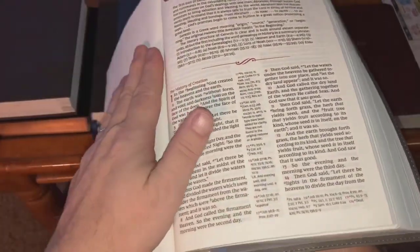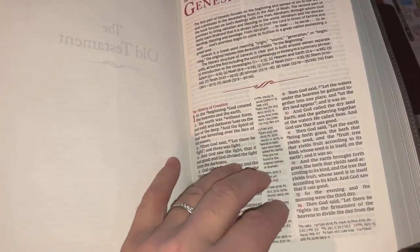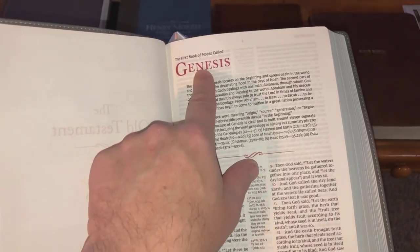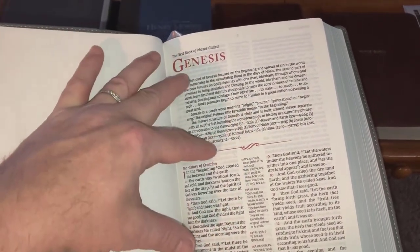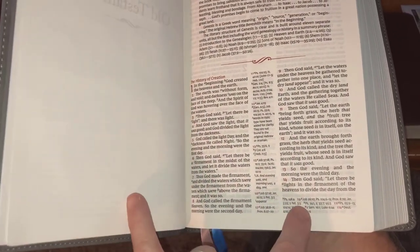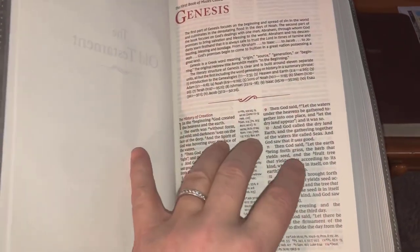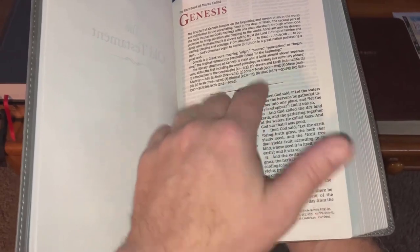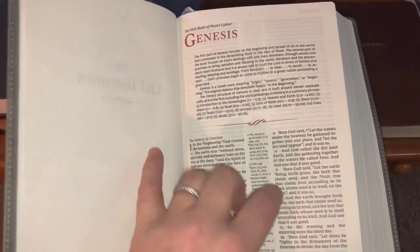This Bible will lay flat eventually — I haven't broken it in yet, but it will lay flat, which is why it's the leather soft. It truly is soft leather. You have a center column reference, headers, and book names in burgundy red. There's a concise book introduction which makes it even more of a study Bible for me. Cross references are all I need to make it a study Bible, though I'd prefer them at the bottom of the page.